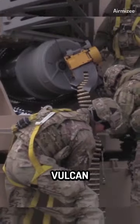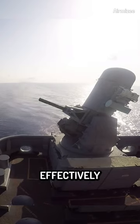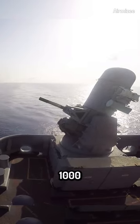Its 6-barrel, 20-millimeter Vulcan Gatling cannon shoots 4,500 rounds per minute and can effectively destroy anything up to 1,000 meters away from it.